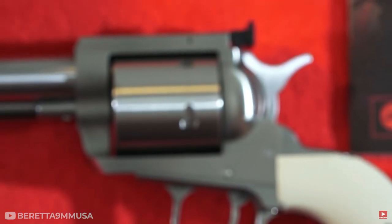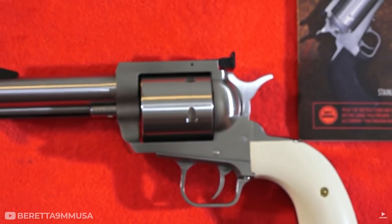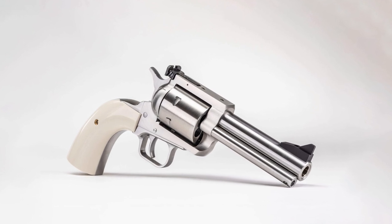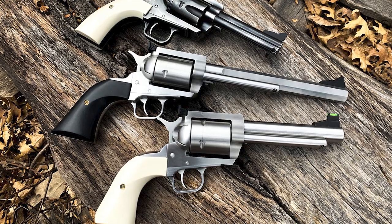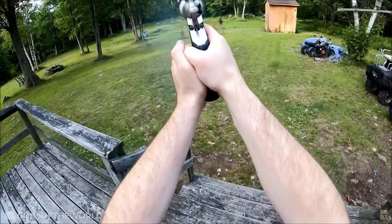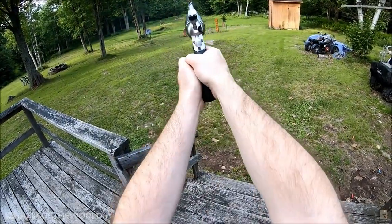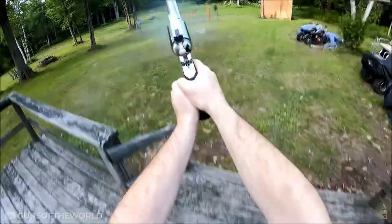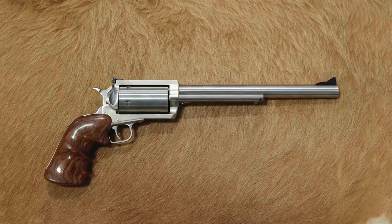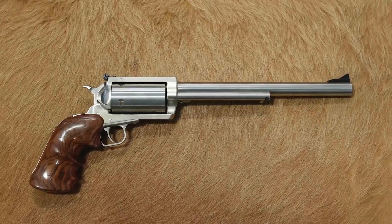It weighs about 4 pounds without its grips, or 6 pounds loaded with 5 rounds per cylinder. Because it's so heavy, it's advisable not to use this gun unless there is no other option, as you'll wear yourself out after only a few minutes of firing at targets. But that isn't really what this weapon was designed for anyway — think about using it as your main self-defense weapon.